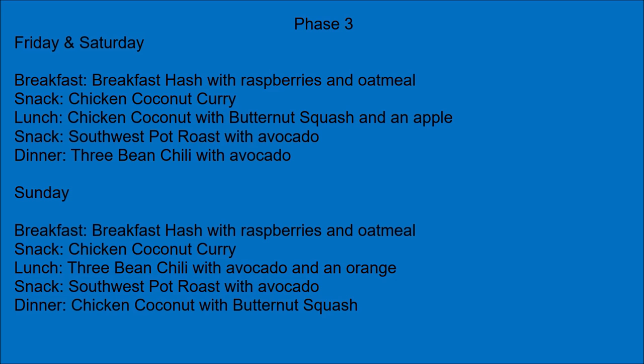Friday and Saturday. Breakfast: breakfast hash with raspberries and oatmeal. Snack: chicken coconut curry. Lunch: chicken coconut with butternut squash and an apple. Snack: southwest pot roast with avocado. Dinner: three bean chili with avocado.